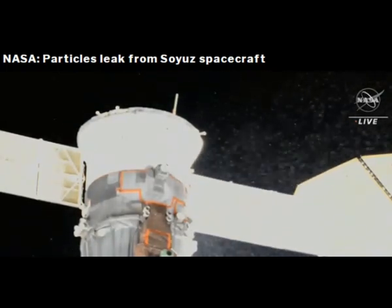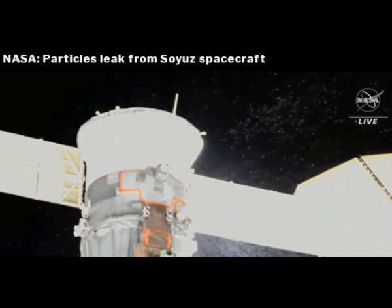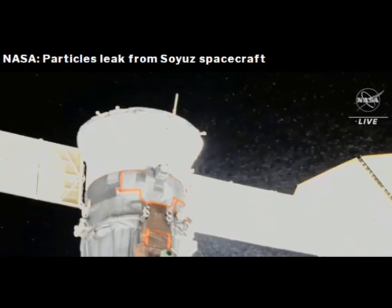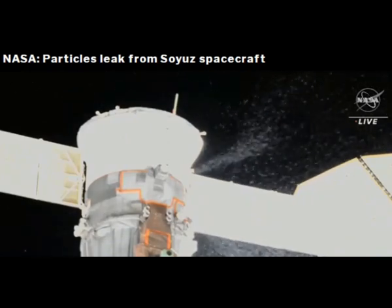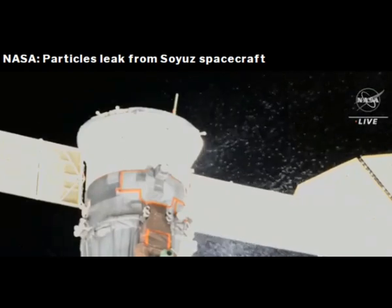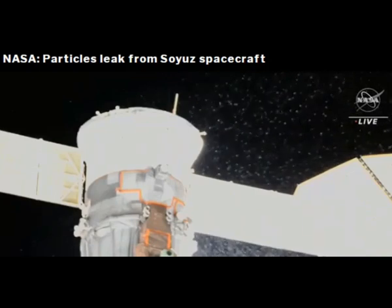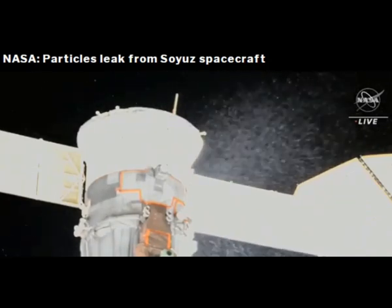We do not know what the source of this stream of particles is at this point. There are discussions ongoing, first to make sure that the safety of the two spacewalkers is not compromised in any way, and then to determine what impact, if any, this might have on the integrity of that Soyuz vehicle.